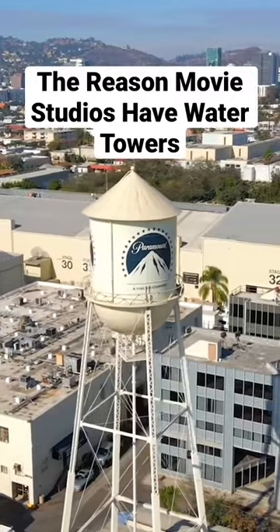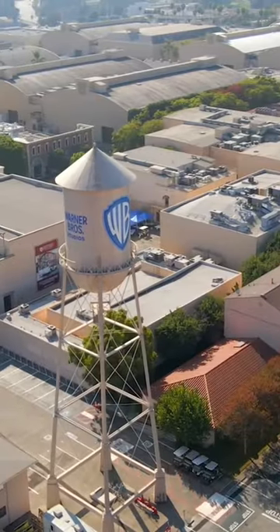The reason that movie studios have water towers. Water towers are an iconic fixture for any movie studio. But why? They're not just a home for the Animaniacs — they serve an important function.